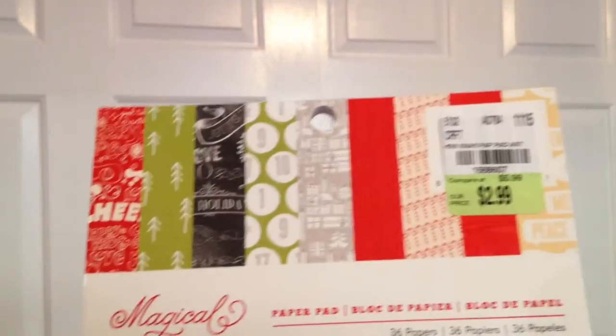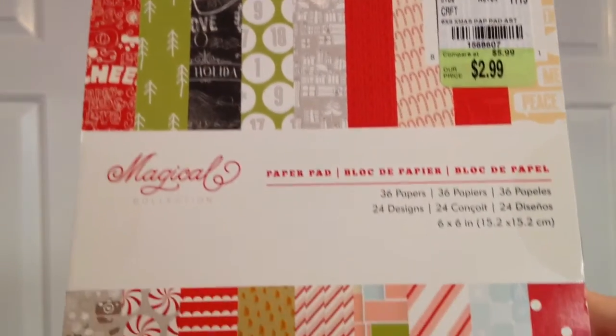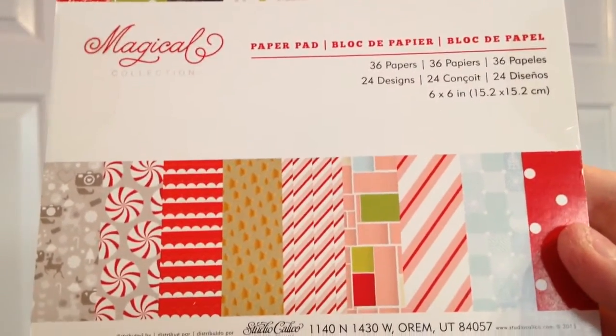I ended up with two of the Studio Calico Magical collection, which I absolutely love as well. The peppermints and the pink are so fun. I've already got some images colored up to use with this paper for cards, so that's been really fun.